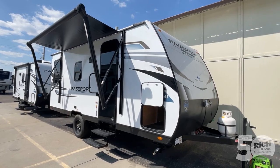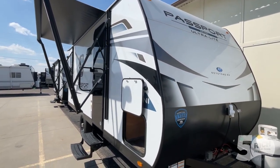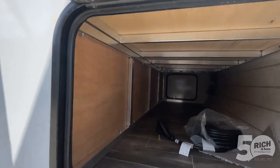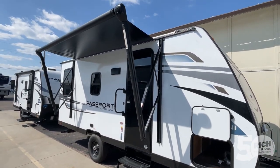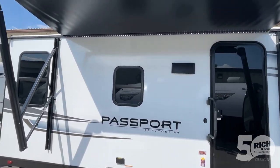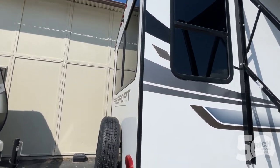Hey guys, let's talk about these brand new Passport Mini Ultralights that just hit the lot. They have all of the storage and amenities that you want in a larger camper, but these are super towable and really lightweight. You've got an electric awning, a spare tire, and tons of great windows.